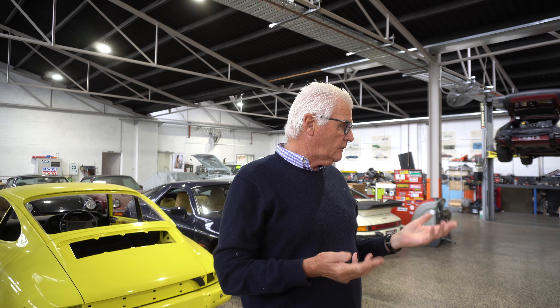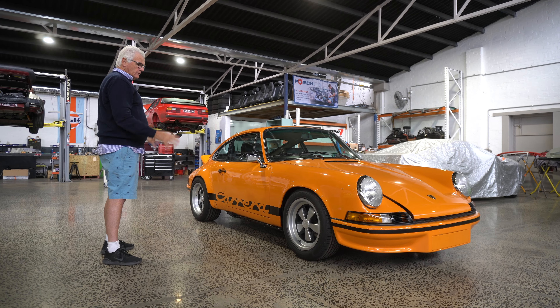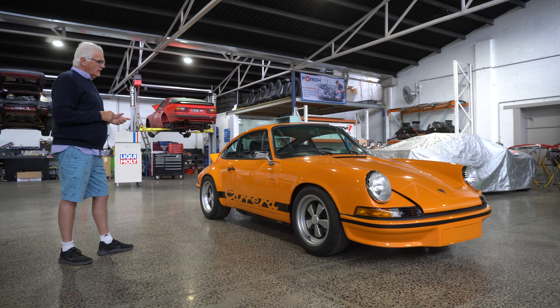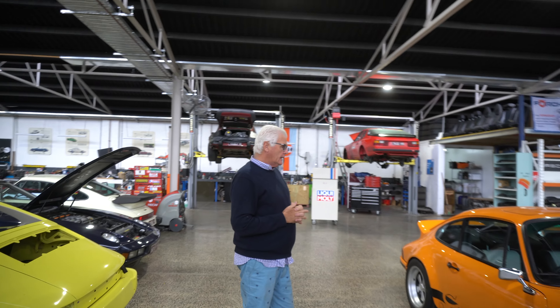We didn't actually strip the motor because the motor itself is okay, but we took all the tinware off it and cleaned up the bits and pieces. We got the carbies aqua-blasted, cleaned up and refurbished. We put a different set of wheels on it — instead of the 15s I put 16s on it, mainly for looks, because it's not a matching numbers car.